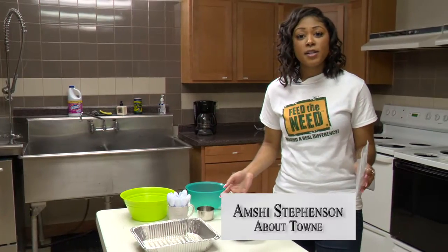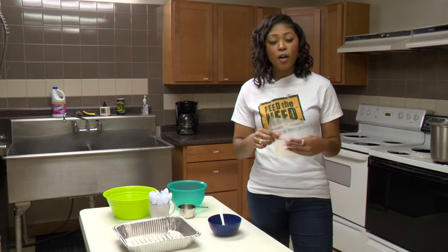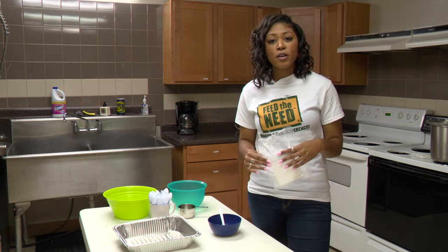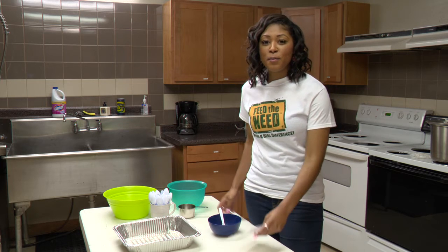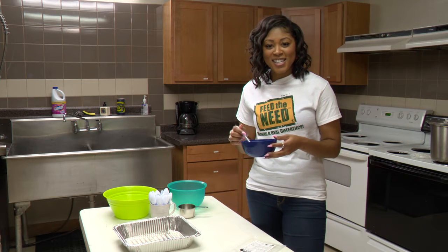Once the food gets delivered to the families in Haiti, they will then take the meal packet from the box and follow the labeled instructions. Add the packet to six cups of boiling water, stir, cover, and cook for 20 minutes on low heat. After 20 minutes, your nutritious meal filled with soy, protein, vitamins, and minerals is ready to eat.